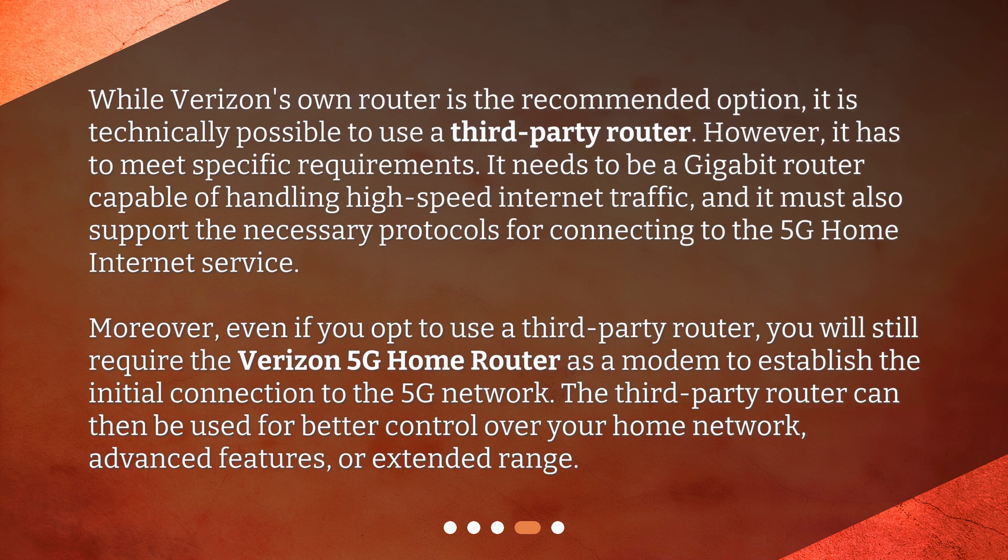Moreover, even if you opt to use a third-party router, you will still require the Verizon 5G home router as a modem to establish the initial connection to the 5G network. The third-party router can then be used for better control over your home network, advanced features, or extended range.